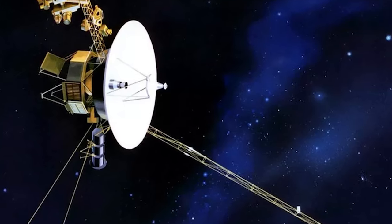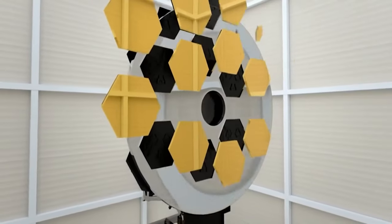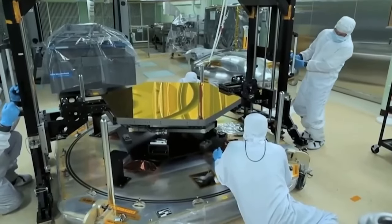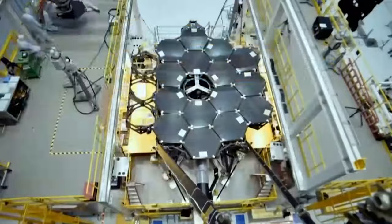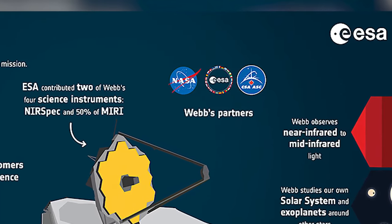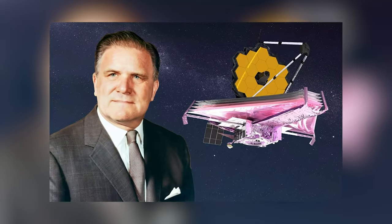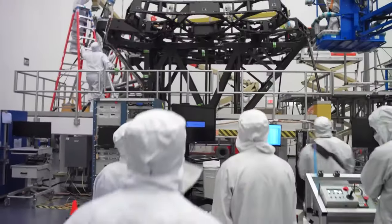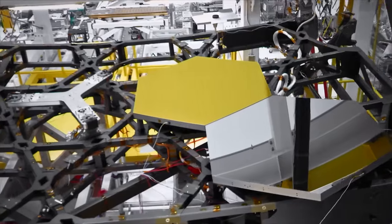Originally conceived as an upgrade to the Hubble Space Telescope, the JWST was meticulously designed for infrared astronomy. The remarkable JWST project emerged from a partnership involving NASA and two other esteemed agencies — the European Space Agency (ESA) and the Canadian Space Agency (CSA). The telescope's name pays homage to James E. Webb, the former NASA administrator. Northrop Grumman Corporation, one of America's premier multinational aerospace and defense technology companies, was entrusted with the monumental task of constructing this epic project.